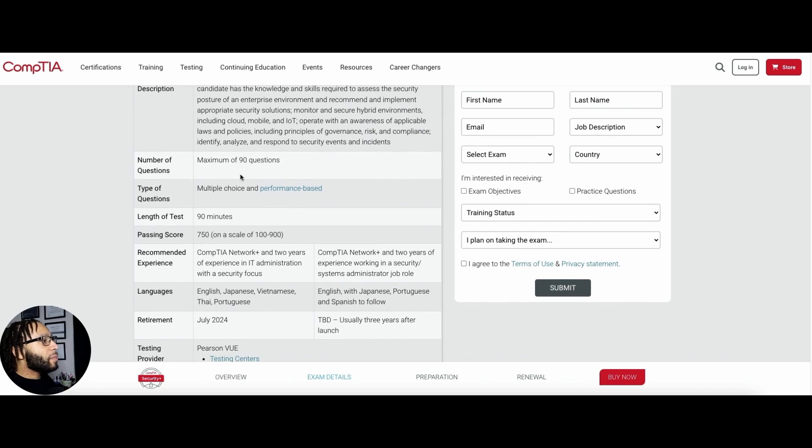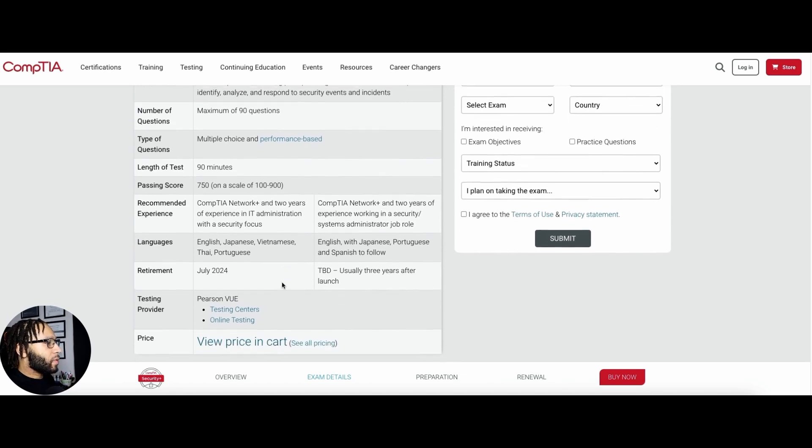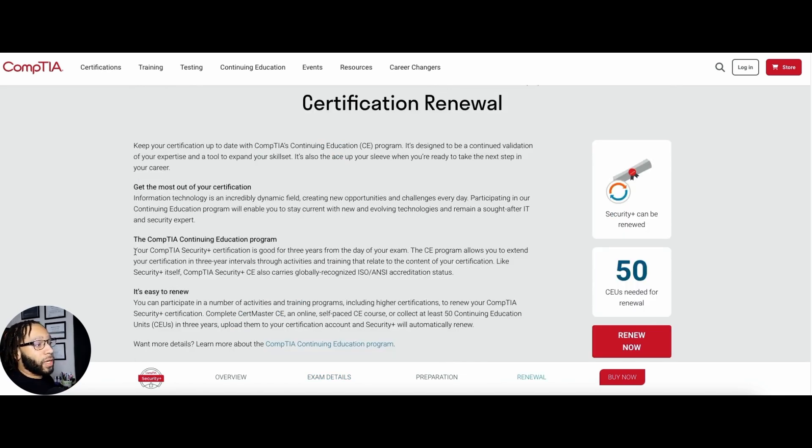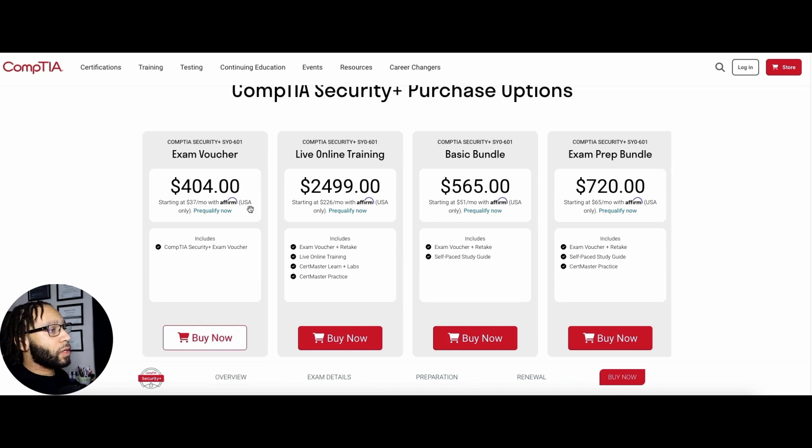The number of questions will vary, with a max of 90 questions. There's a mix of multiple choice and performance-based questions, where performance-based tests you on real-world scenarios. The test is 90 minutes and you need a minimum score of 750 to pass. The exam is good for three years, and you can renew it with 50 continuing education units from conferences and meetups. The total cost for this exam is $404 USD.